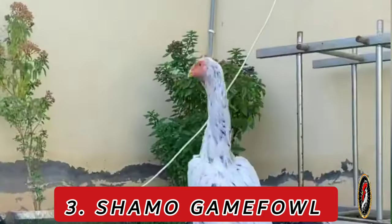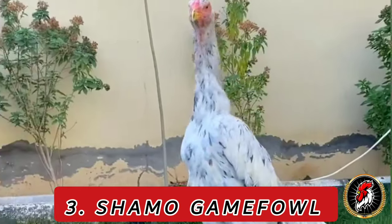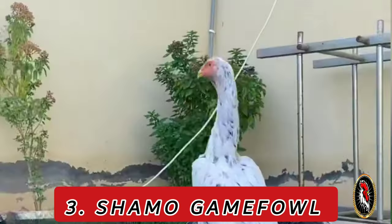Characteristics: Shamos are large, muscular birds with a tall and upright posture. They are known for their strong legs and impressive size.